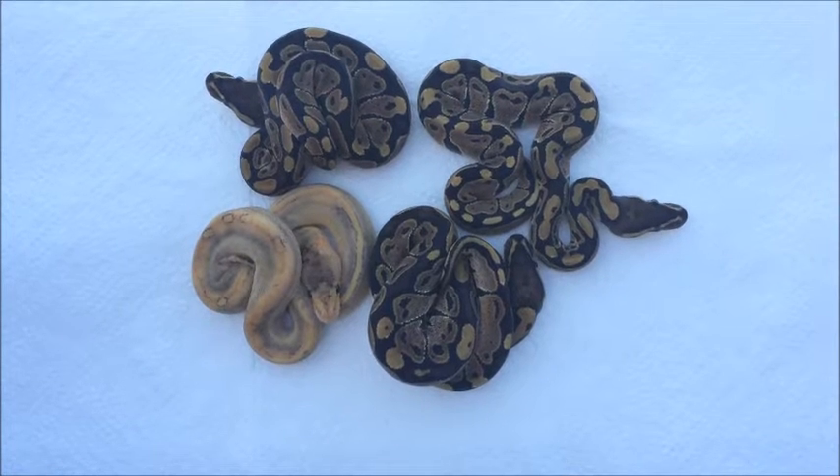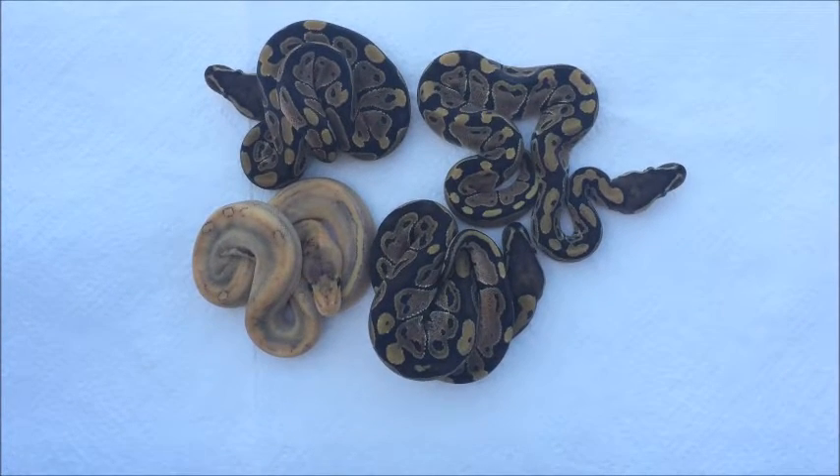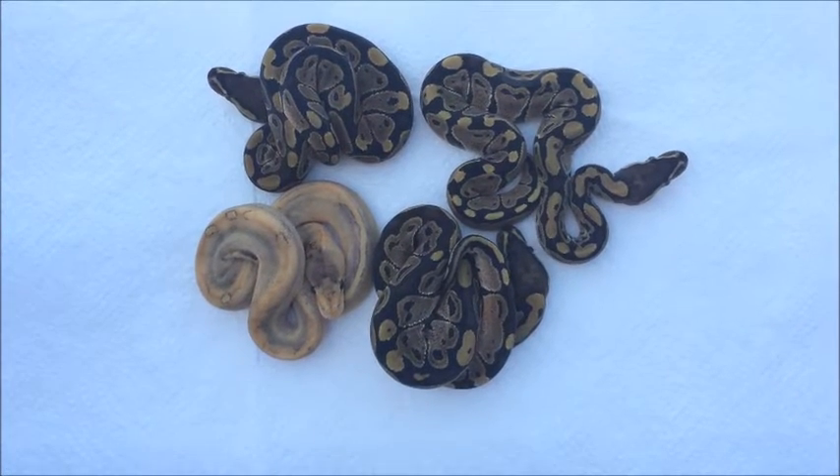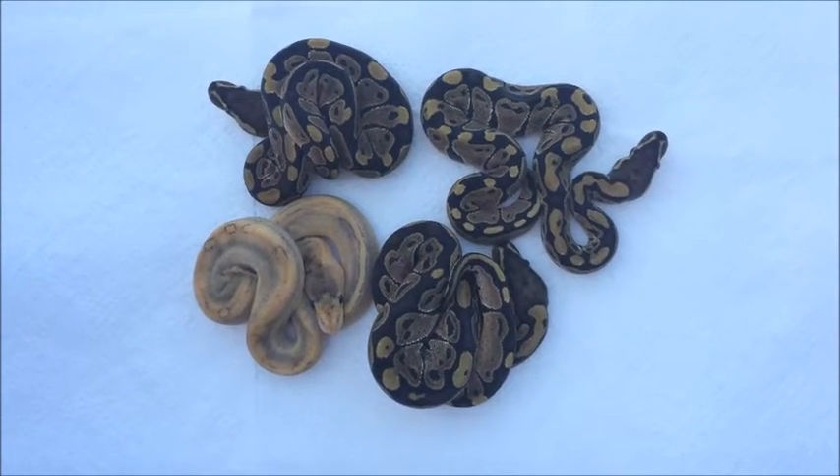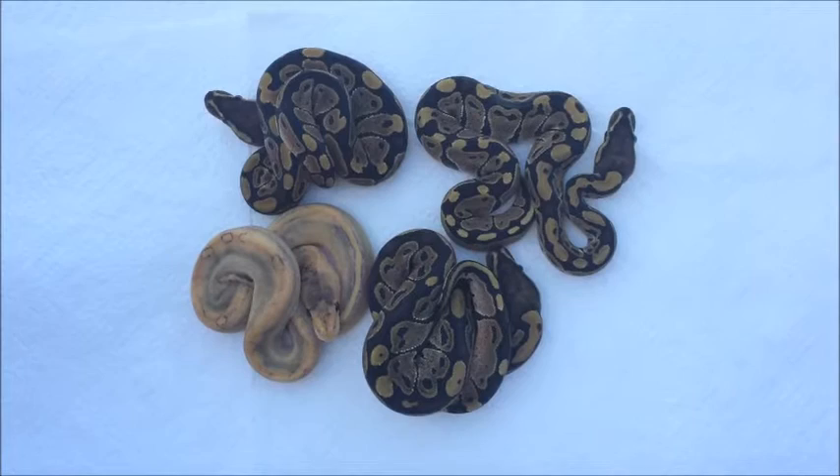We ended up with three het hypos and one mimosa, so that's one champagne hypo. We were trying to prove my male out and we did, and we only got one visual and it definitely was the visual to get.